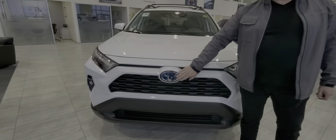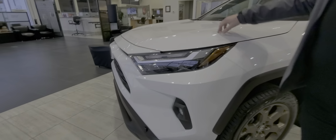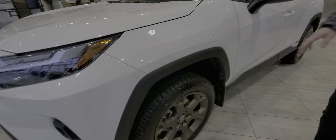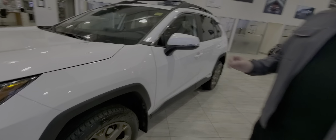On the Woodland package, you also have the LED fog lights on this one, which is nice, along with the LED headlights. This one also does have 3M on the hood and fenders — a little bit hard to see, but it's there. And with the Woodland package, you also have these bronze alloy wheels and a TRD-tuned suspension.